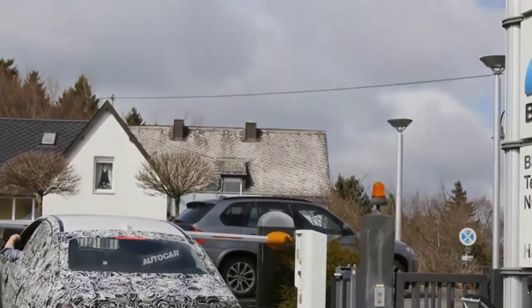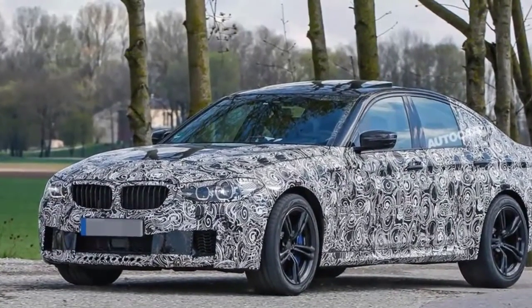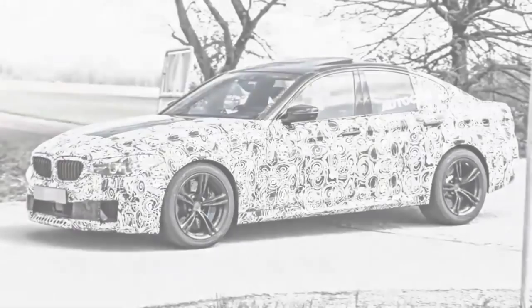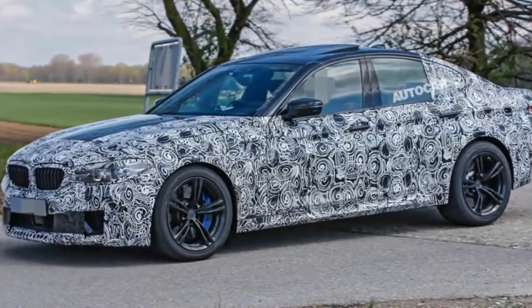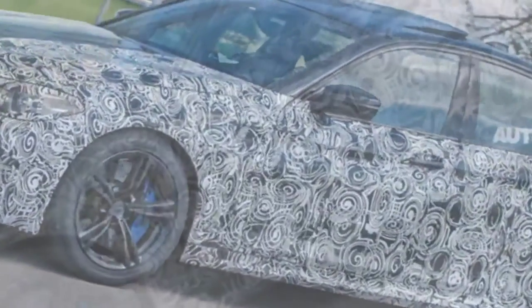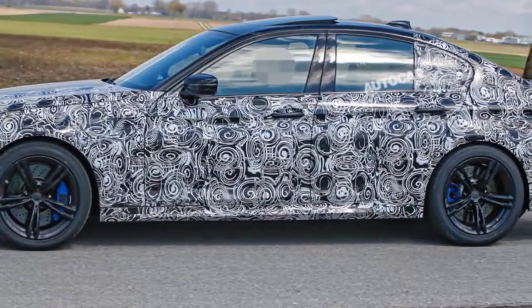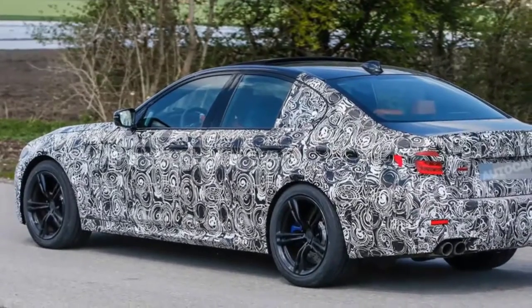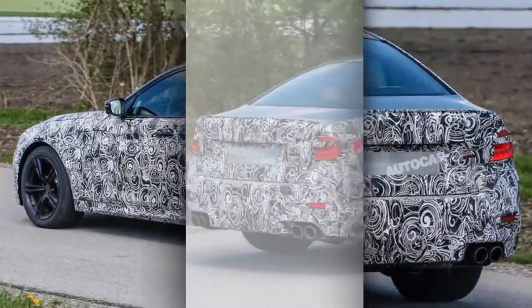BMW Senior Vice President Hildegard Wortmann told Autocar earlier this year that the model will make as significant a step forward from its predecessor as the latest 7 Series, both in terms of performance and technology. Details of the new M5's chassis setup remain under wraps; however, engineers involved in its development say it adopts a largely bespoke double-wishbone front and multi-link rear suspension system, together with new electromechanical steering that includes the active rear-steer function available on selected 5 Series models.